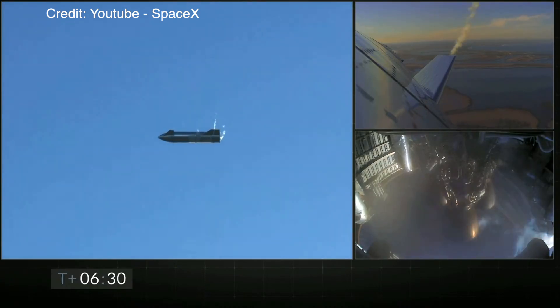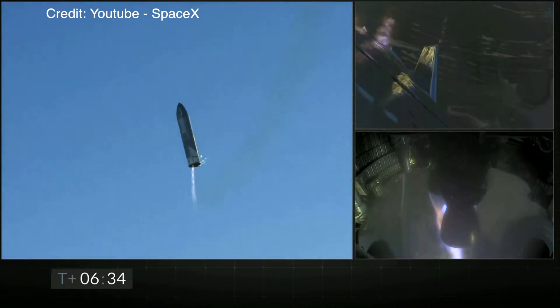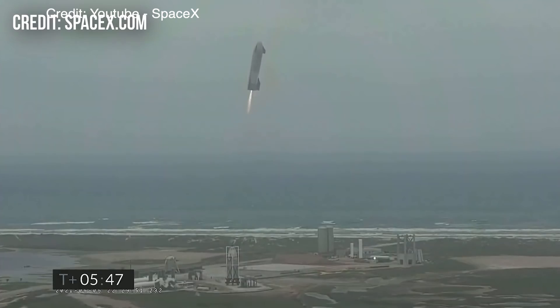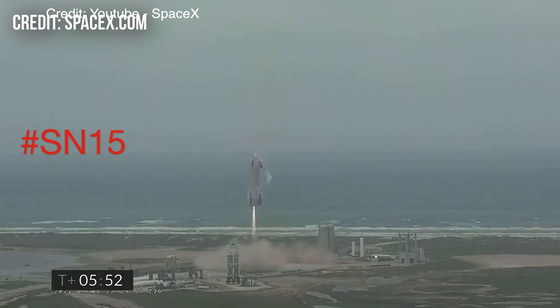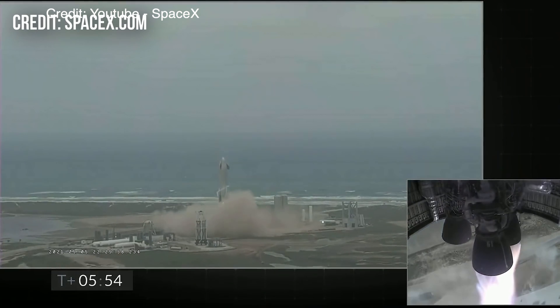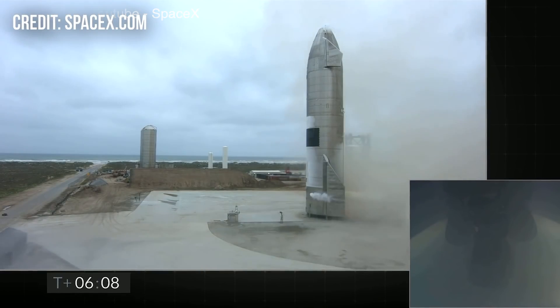Soon before touching the ground, the Starship prototype ignited two of its three Raptor engines, bringing it back into a vertical position and slowing it down to achieve the first successful landing of a Starship prototype ever. The cheering of the SpaceX workers at Boca Chica was immense, and it was a huge success for SpaceX.